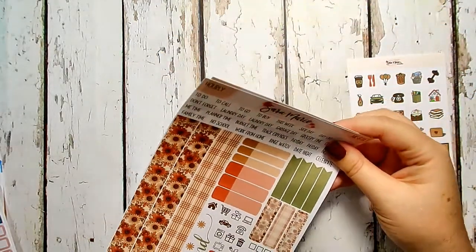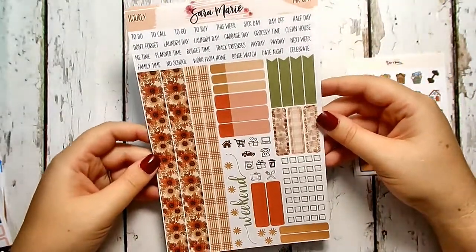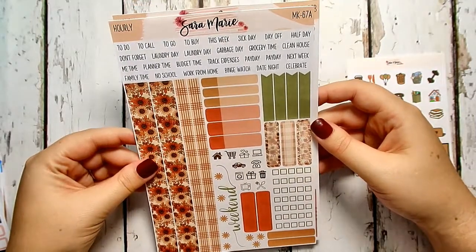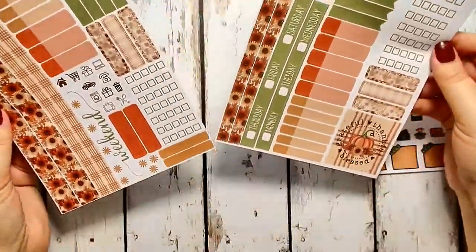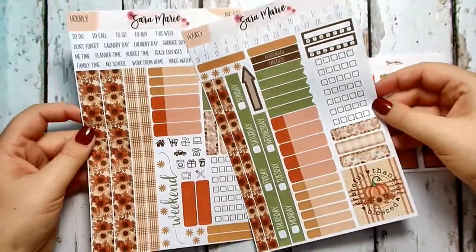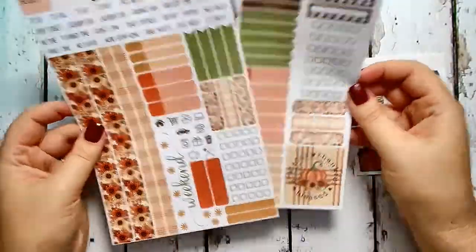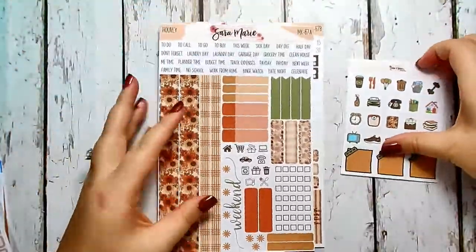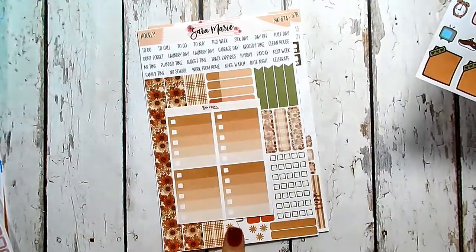This is kit 67a — it's Sara Marie's version of a Thanksgiving kit. I thought the kit was so pretty; I saw the artwork and thought about creating it myself, but I just love the way Sara did it so much that I went ahead and picked it up. Look how cute it is — it's so pretty and I'm excited to use that box.